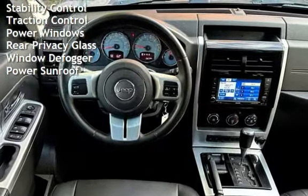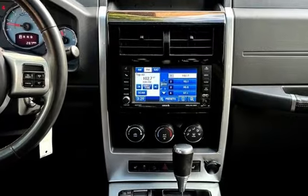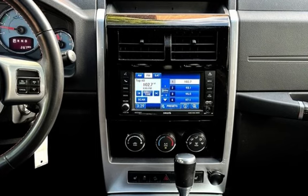Power door locks, stability control, traction control, power windows, rear privacy glass, window defogger, and power sunroof.